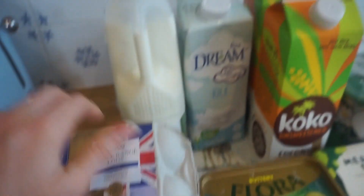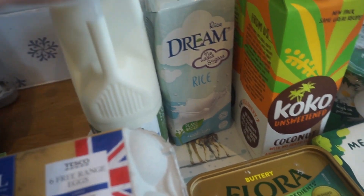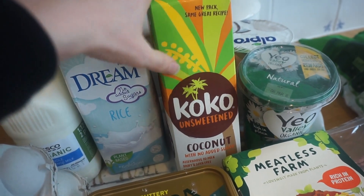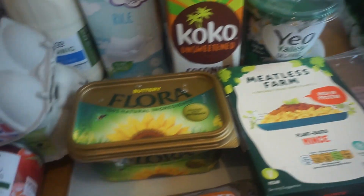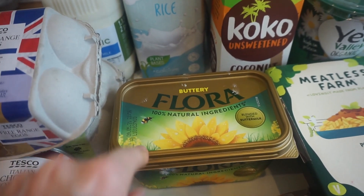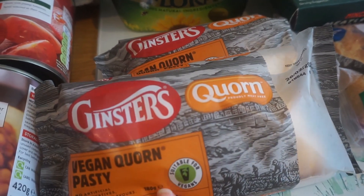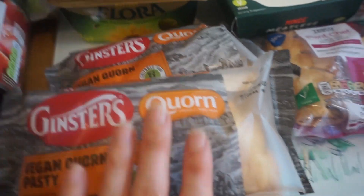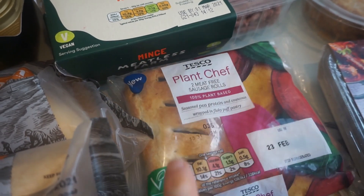For fridge and freezer things, we have 12 eggs and a whole milk — there's also semi-skimmed milk already in the fridge. I have rice milk, and we also have two coconut milks; I use one of those in my tea and it tastes pretty good. We've got some butter — we wanted the dairy-free one but they didn't have it, so we got Flora buttery instead. And we've got two vegan corn pasties which are really tasty — I actually prefer them to the standard version.